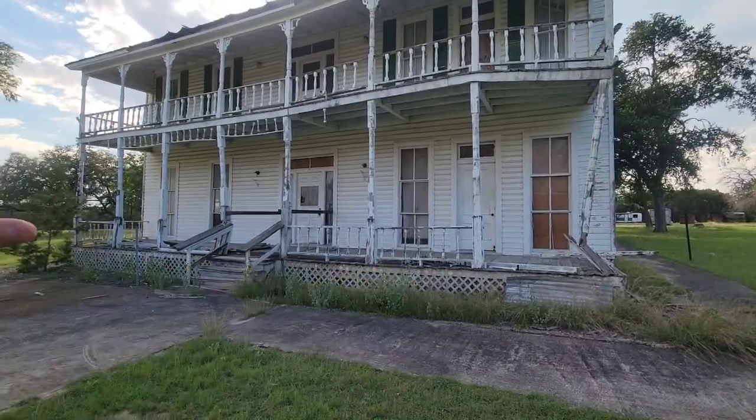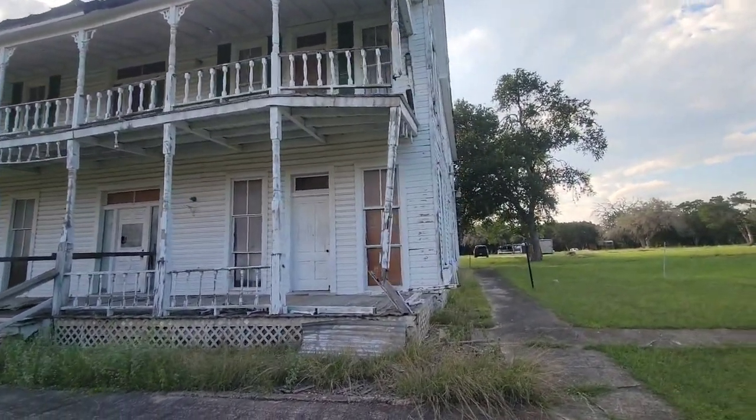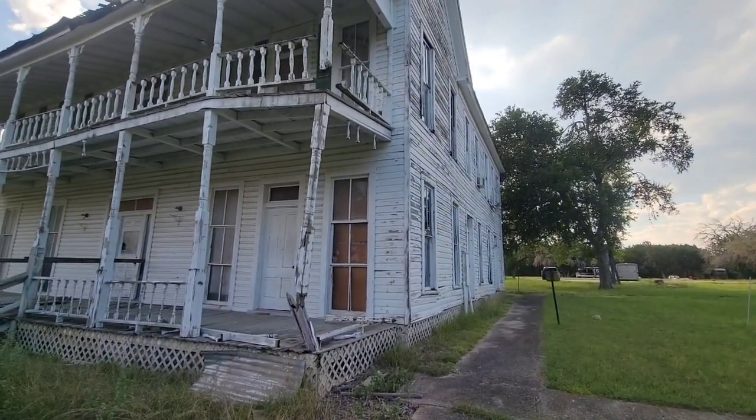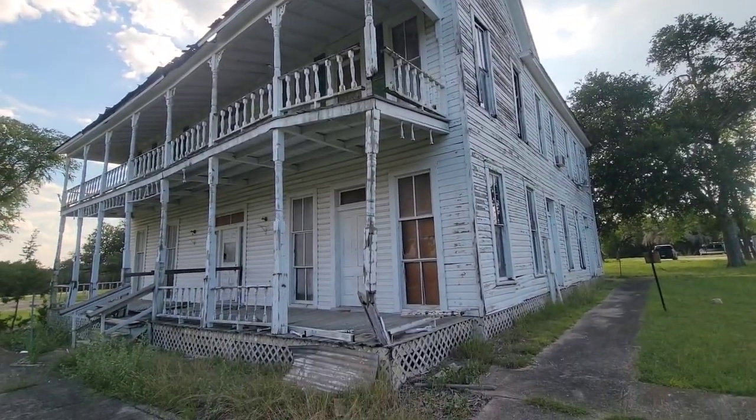The house is on the historical marker, but the land around it is owned by somebody else. I'm hoping I got permission to go ahead and walk around today around this property and get the metal detecting done.